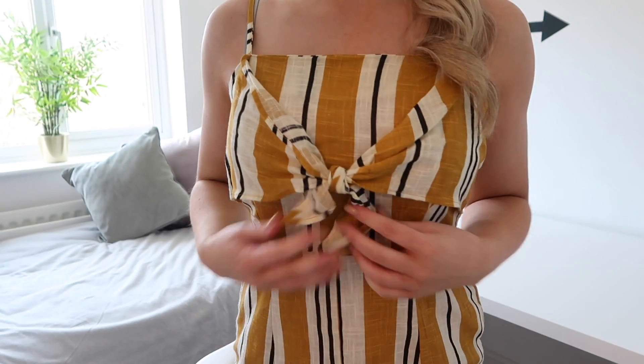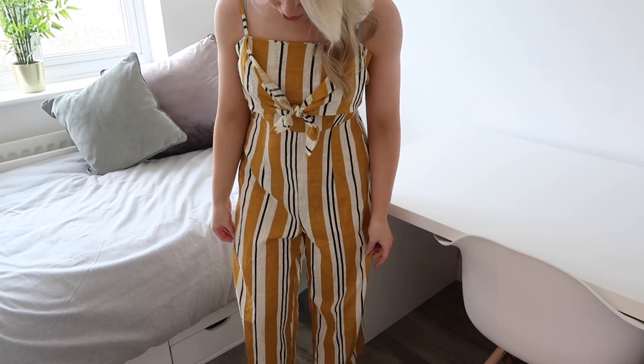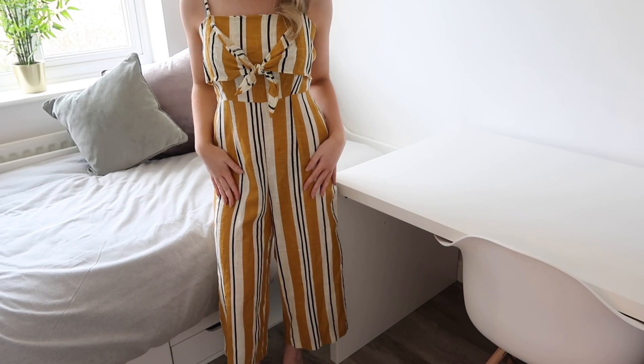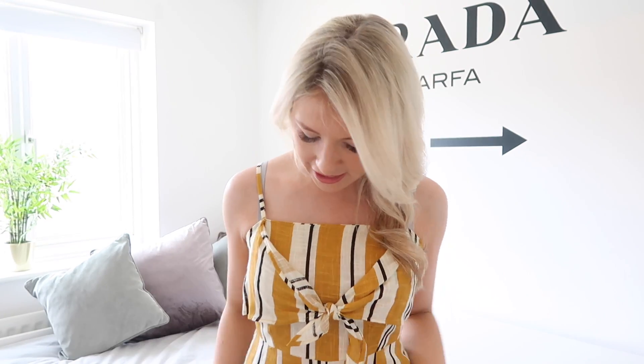My last item of clothing that's for me is this jumpsuit, and I'm really happy with this. It was £15 and I was a bit upset because they didn't have a size 8 so I had to get a size 10. From the front it's mustard, white and black striped with a bow detail on the front, zips up the back, and it's a straight leg. The one thing I wish it had is pockets — I love jumpsuits for pockets but it doesn't have them. It's cropped so it comes just above my ankle. Even in a 10 I think it fits quite well and it might be my favourite find actually.